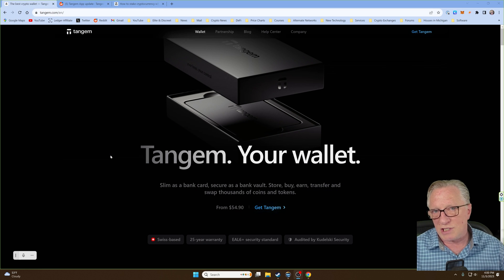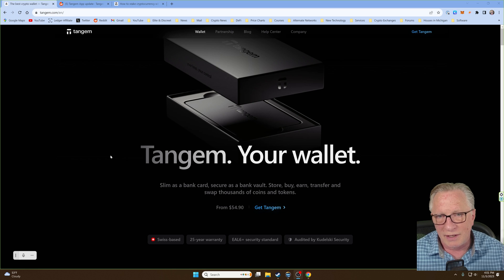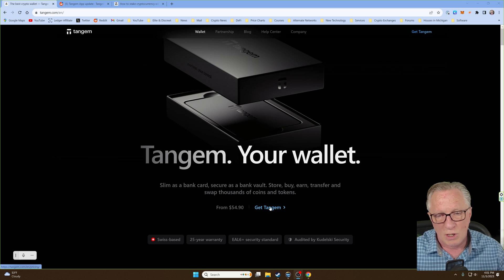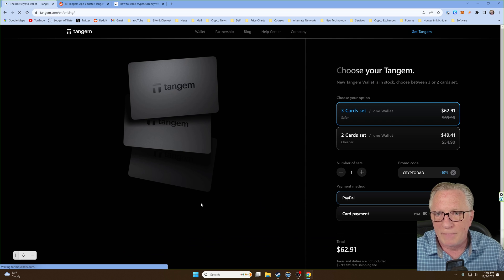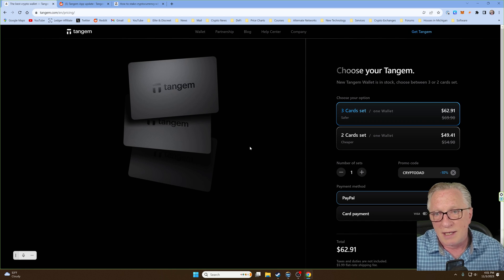I'm here on the Tangem homepage. If you haven't heard by now, Tangem is quickly becoming one of the most popular cryptocurrency wallets out there. It has a special backup feature that does not require you to write down and back up a seed phrase. When you purchase a Tangem wallet, you can get a three-card set or a two-card set, and your complete crypto backup is contained on the cards. You've got your primary card that you use every day, and then one or two backup cards. This is a great solution because it does not require you to write down or manage a seed phrase, and there is no way that you can be tricked into revealing it or inadvertently revealing it to anyone else. So it's a great and secure solution for managing cryptocurrency.